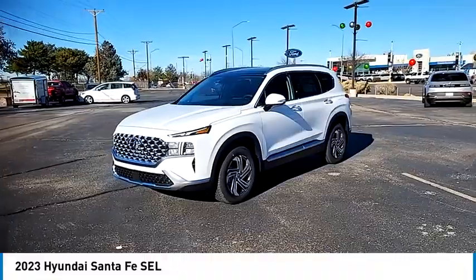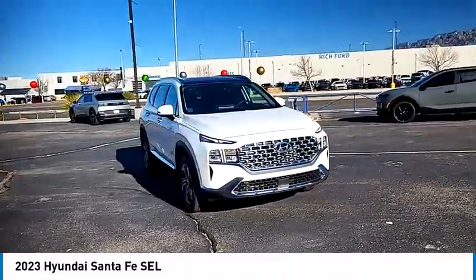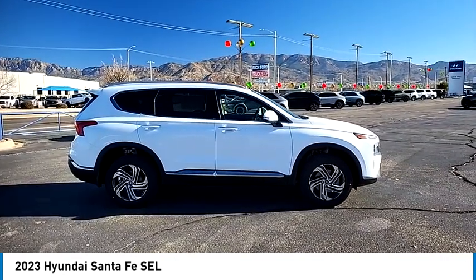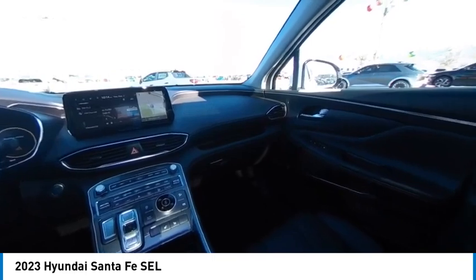Tire pressure monitor, panoramic sunroof, blind spot monitor, electronic stability control, all-wheel drive, heated mirrors, alloy wheels, aluminum wheels, rear spoiler. This isn't just a vehicle, it's an experience. So stop in for a test drive today.